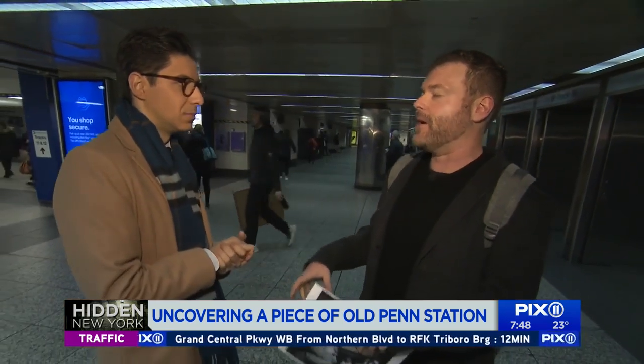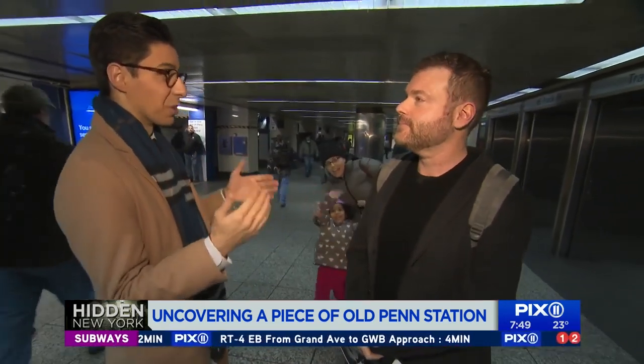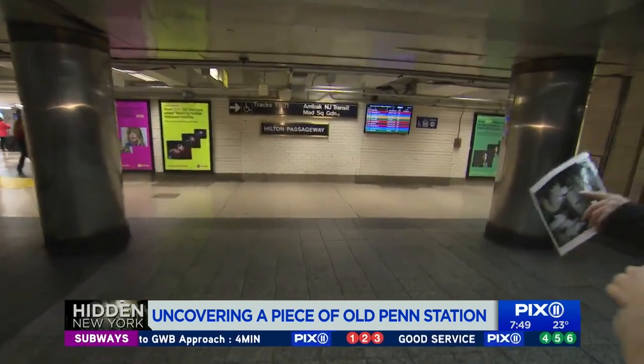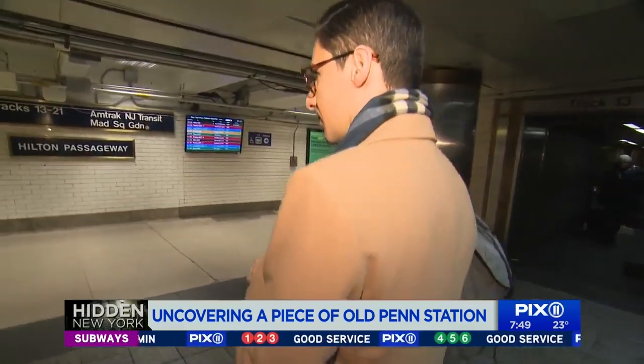Amtrak is trying to provide better access from the Amtrak terminal to the one train. But this is truly hidden history. So we're going to go and find it — we're going to hang a left here down the Hilton passageway.